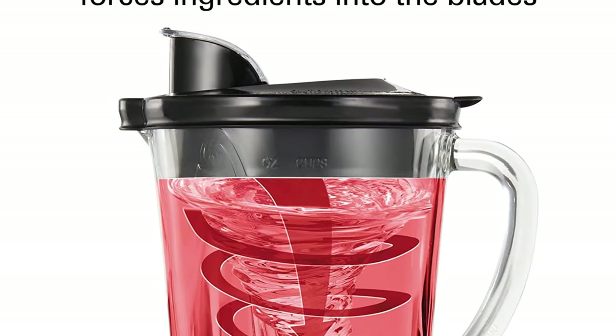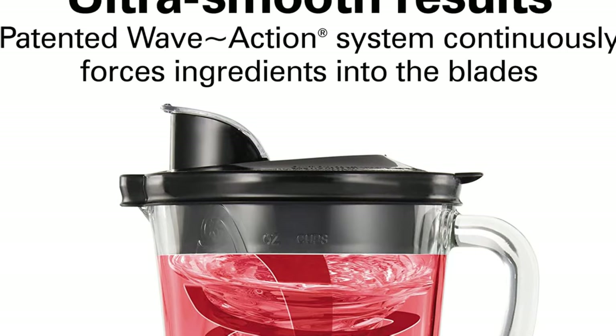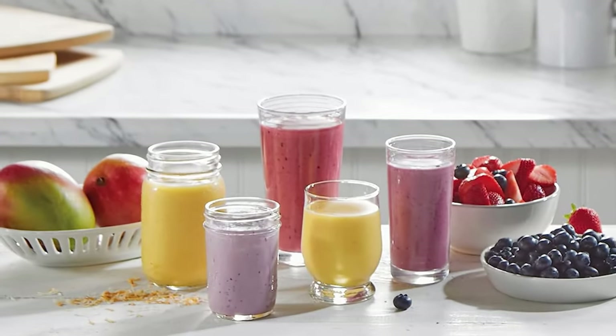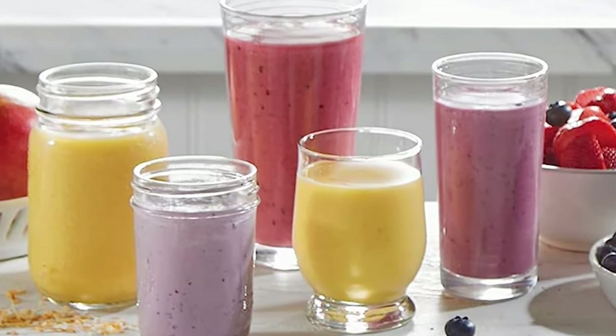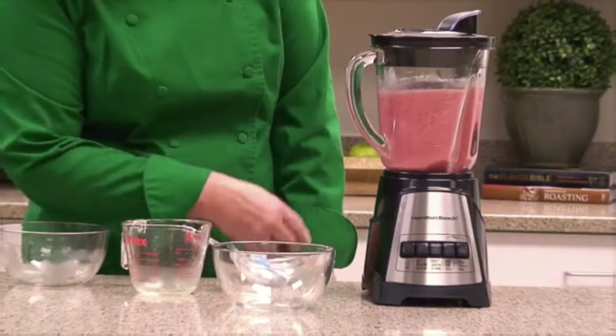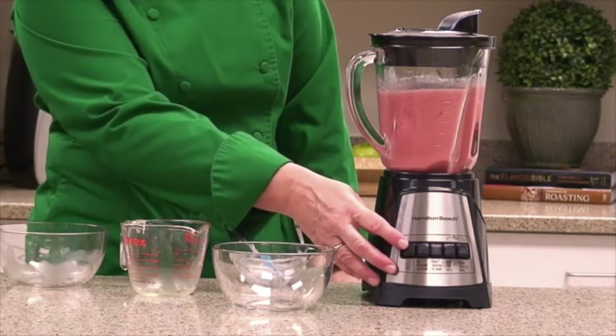Ultra-smooth results with patented wave action system. As you blend, ingredients are continuously forced down into the blades, circulated around the jar, thoroughly crushing the hardest foods with ease.